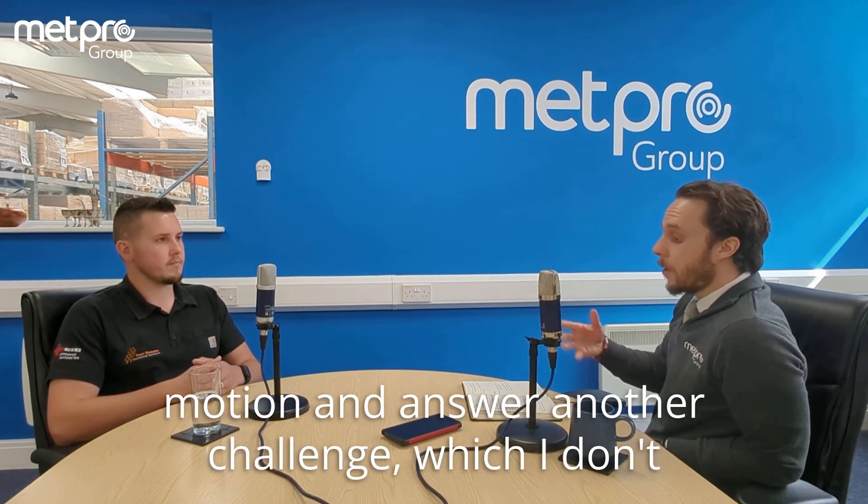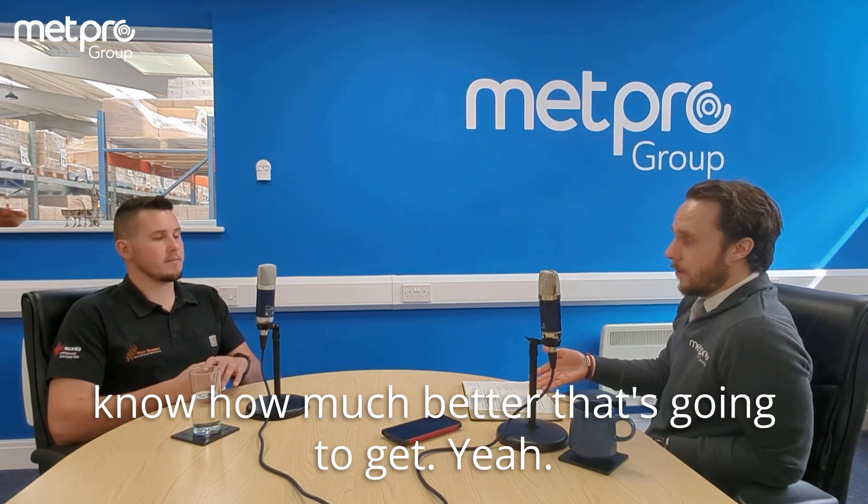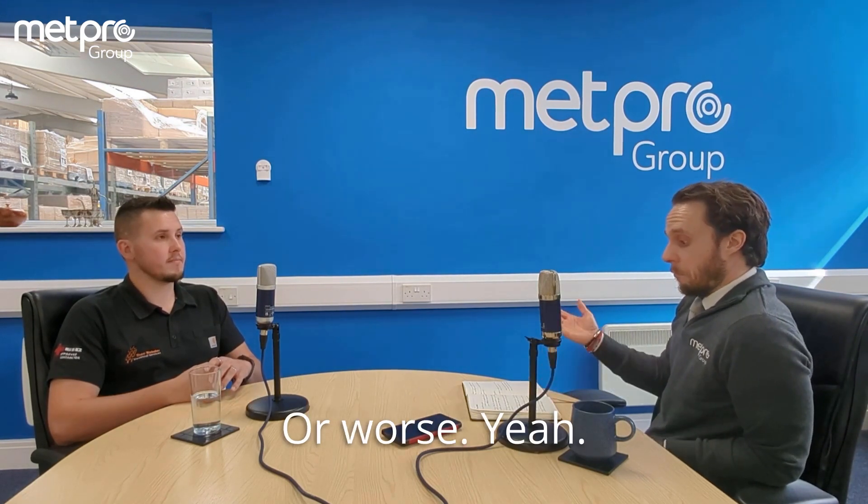And answer another challenge, which I don't know how much better that's going to get — or worse. I really don't know.